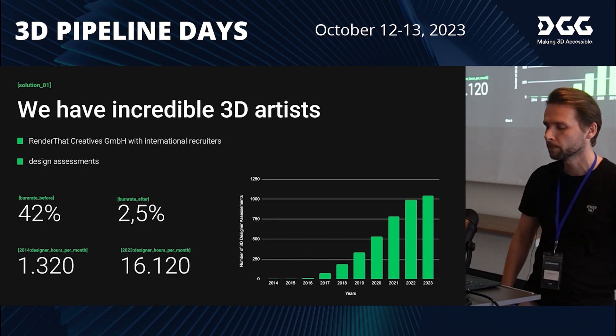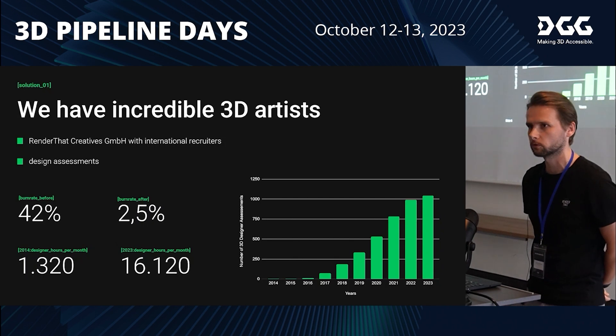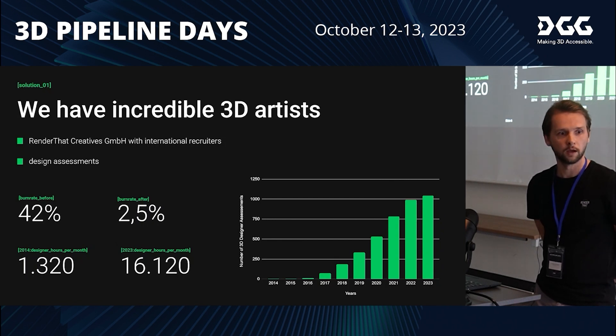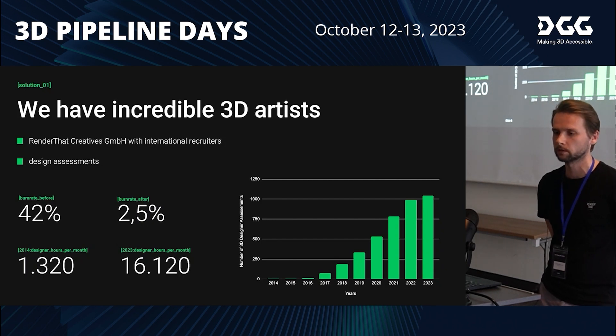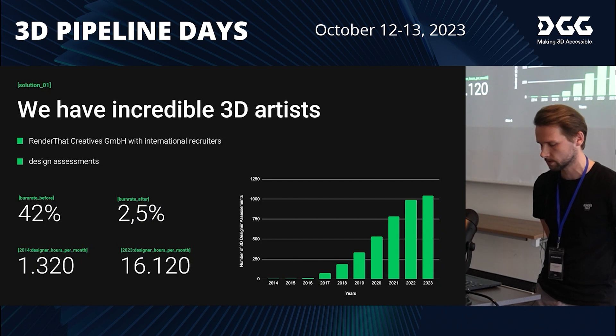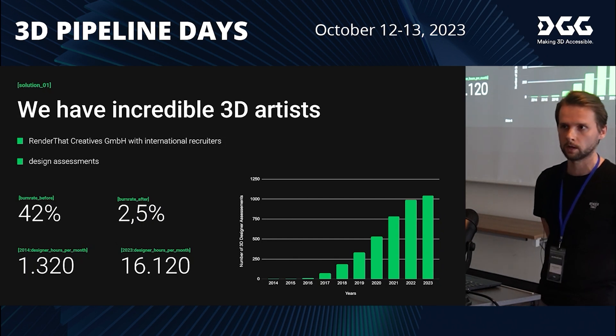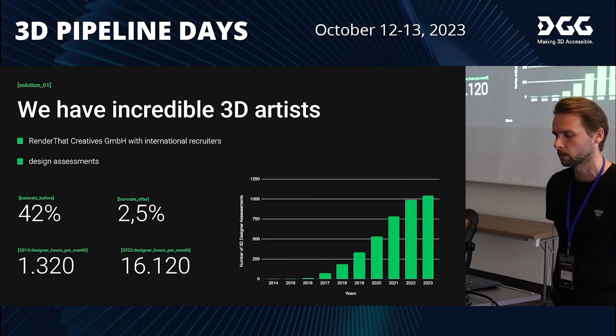We needed people to produce the main digital twins — the models. We used photogrammetry to get the first references of the products. We had tiles, fences, screws — everything had to be digitized — and for this we needed the artists.